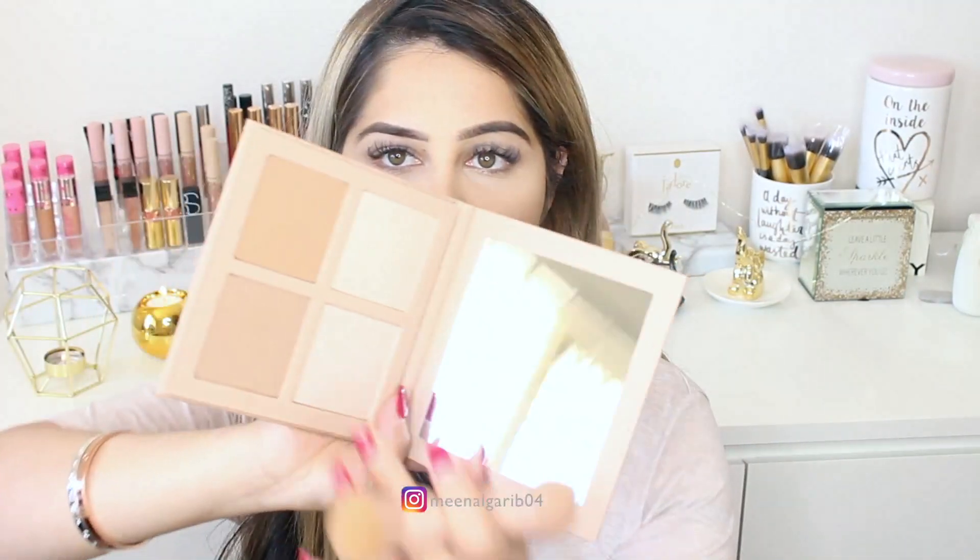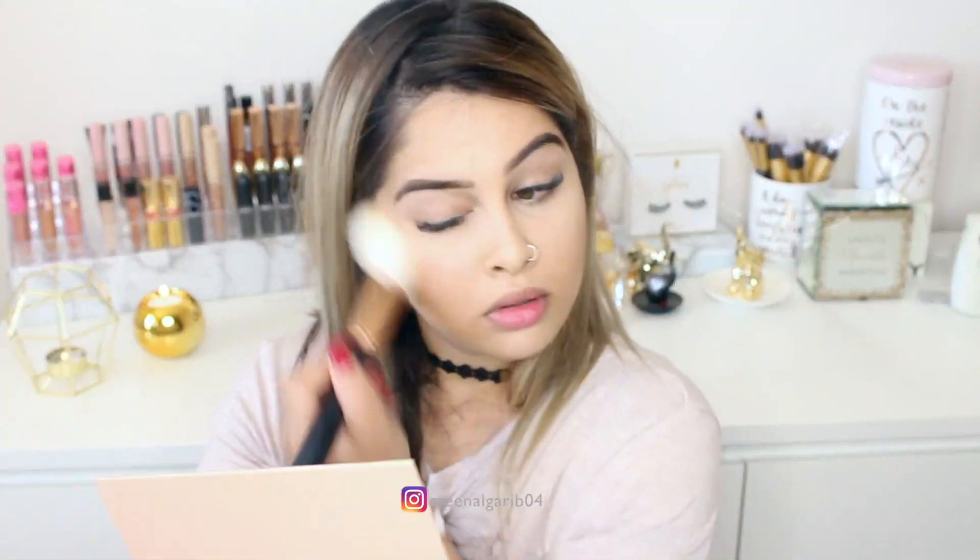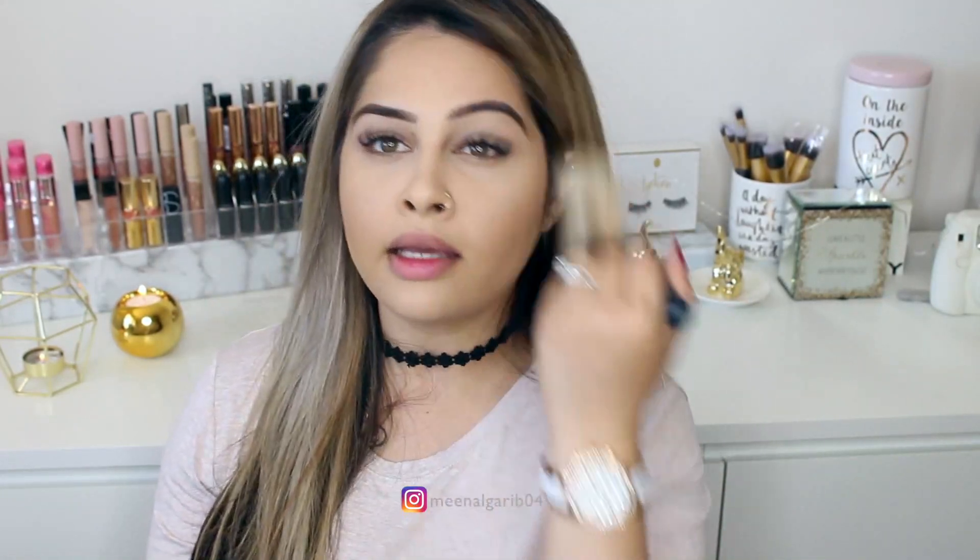Now we're going to move on to the bronzer. I feel like it's going to look too orange on me. I'm going to use a fluffier brush for the bronzer — this is the Morphe R7. I like it, you guys! It's not bad at all, it blends so smoothly. The bronzer looks really orange in the pan but on my face it looks normal.